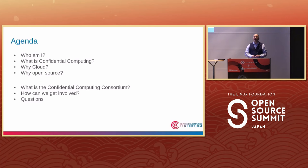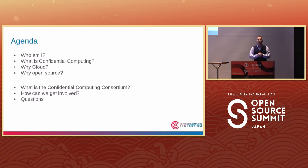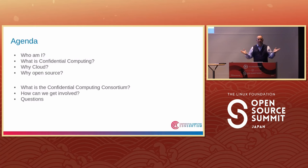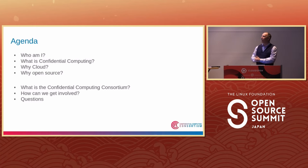Today I wish to talk about confidential computing — what it is, why it fits in the cloud, and why it has to be open source. Everything should be open source, but particularly confidential computing.